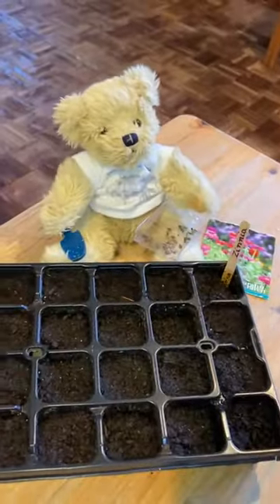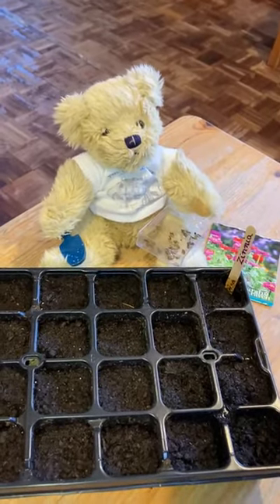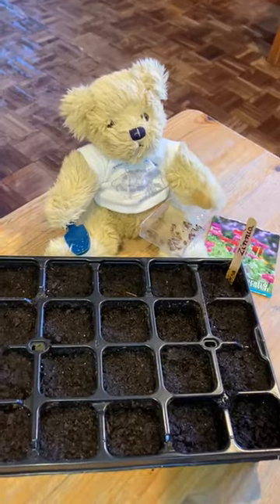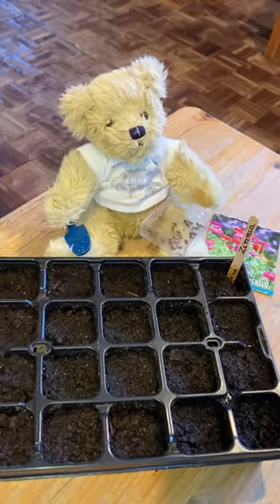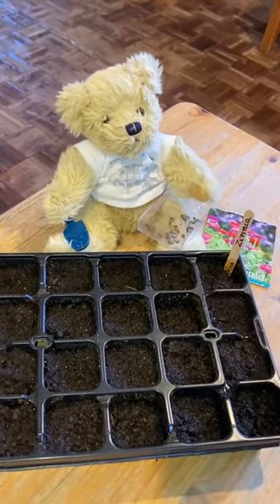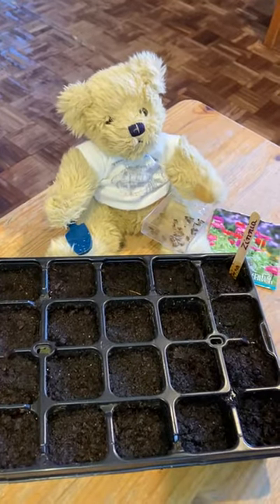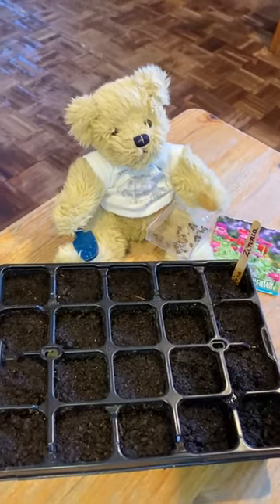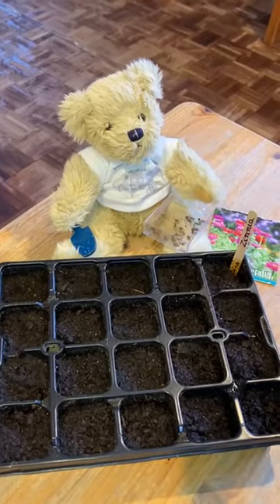We're going to put these seeds on a window ledge. We can't put them outside yet because it's not warm enough. So we're going to put them on a window ledge where it's nice and light and they'll be a little bit warmer. And we'll just need to remember to water them. And soon we'll have some lovely plants that will grow into flowers.